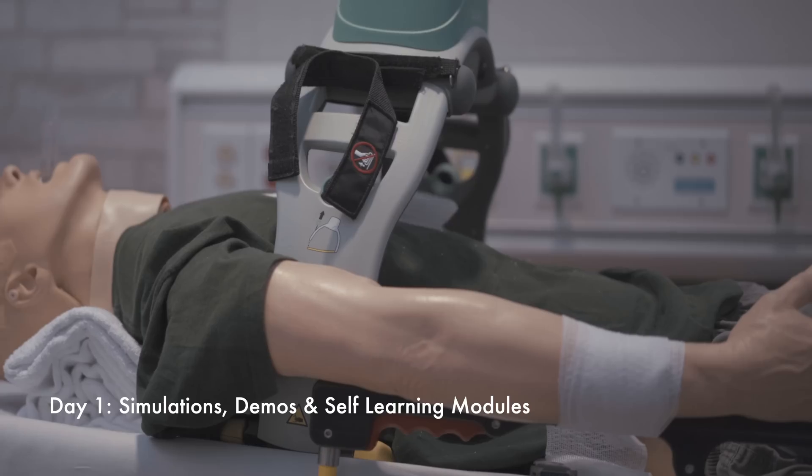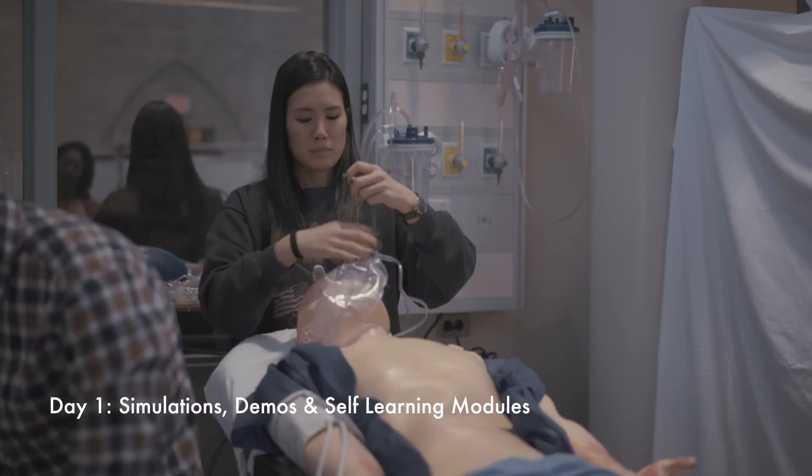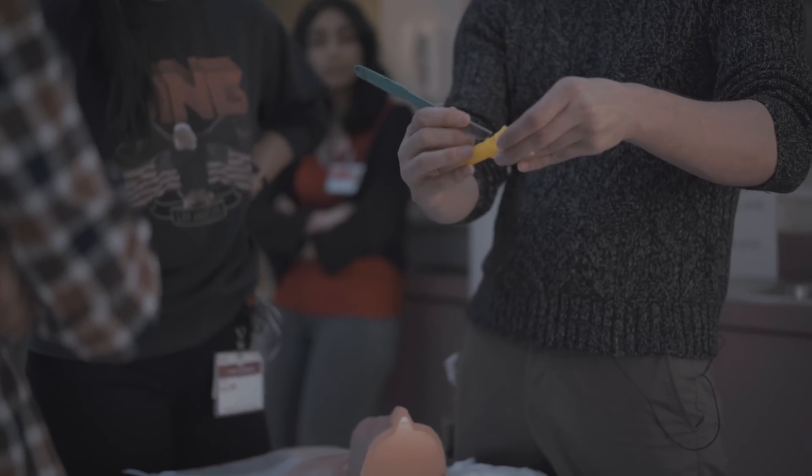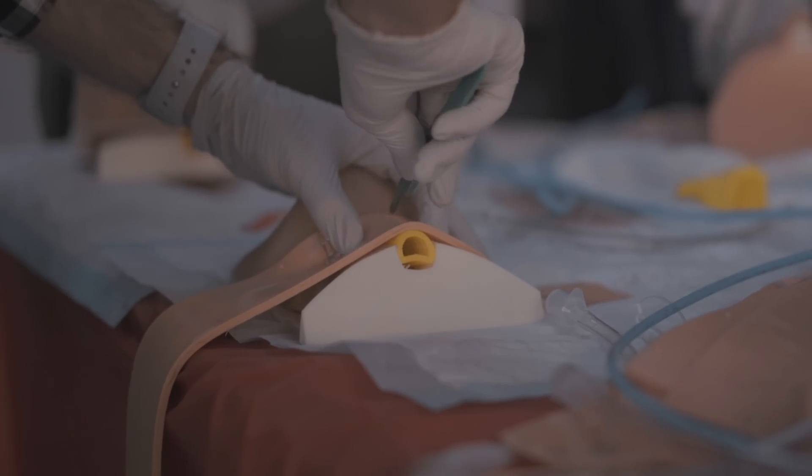Hope to show you guys what it's going to be about and I'm really excited. All right guys, we are on day two of the airway course and today is all about being in the cadaver lab and working with different bodies and learning how to intubate and do procedures on people with different anatomies.